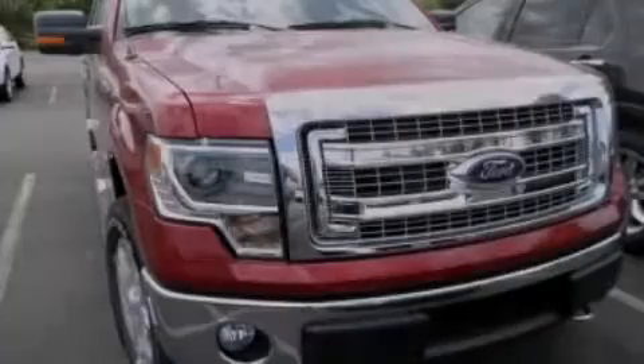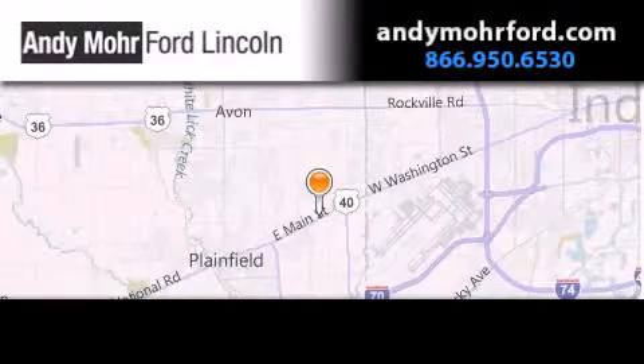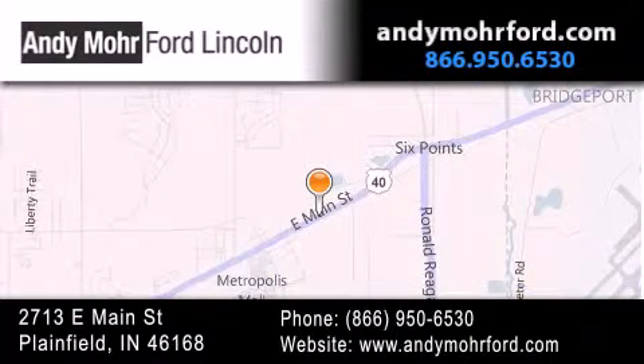Please call today to reserve this vehicle for a test drive. Andy Moore Ford Lincoln is the place to find new Ford and Lincoln cars and trucks and pre-owned vehicles in Indianapolis. You can search our new and pre-owned inventory online, get new car pricing, and receive free no-obligation price quotes. Stop by and visit us today at 2713 East Main Street in Plainfield or see us online at andymooreford.com.